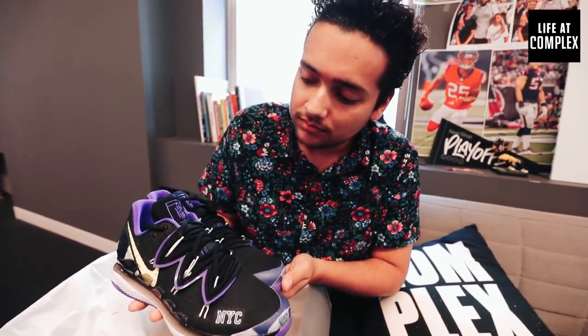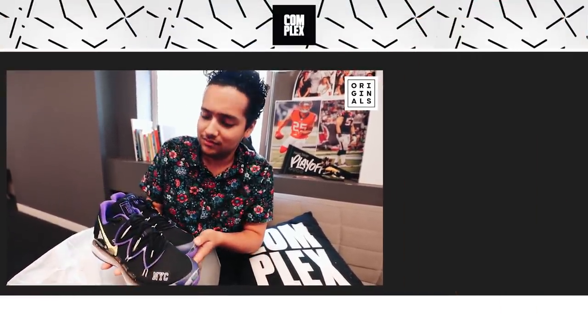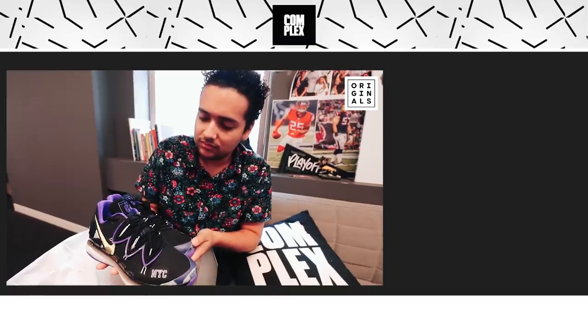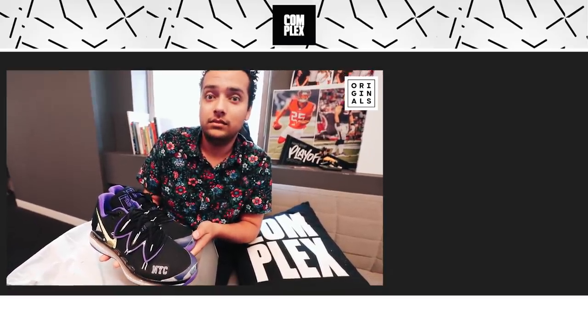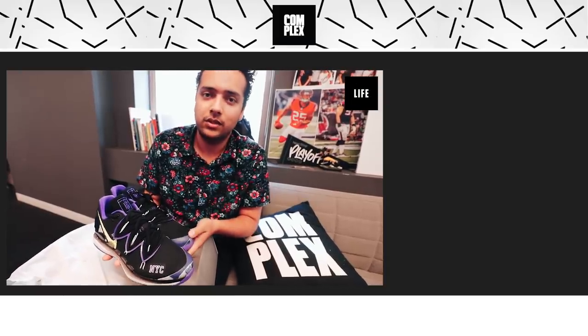Any final thoughts before I close out this episode? No final thoughts. Just keep it local, I like that. Comment, subscribe, like. Leave a like — yeah, like a basic YouTuber. Comment, subscribe, leave a like so we can keep the lights on.